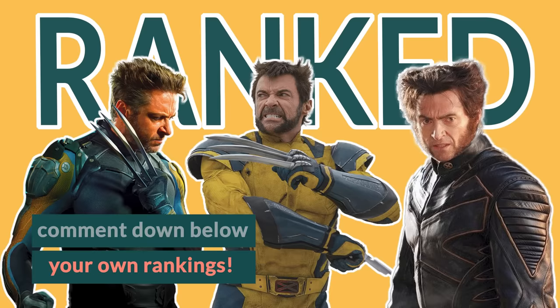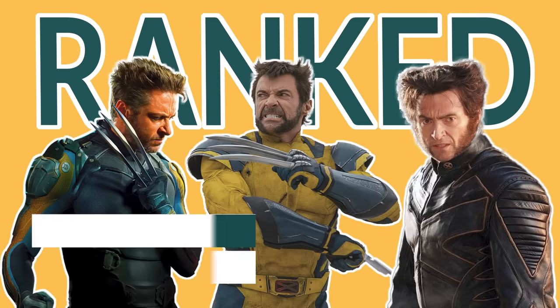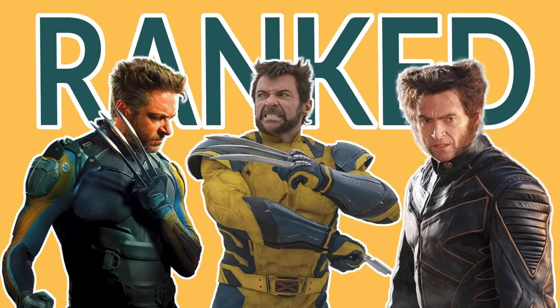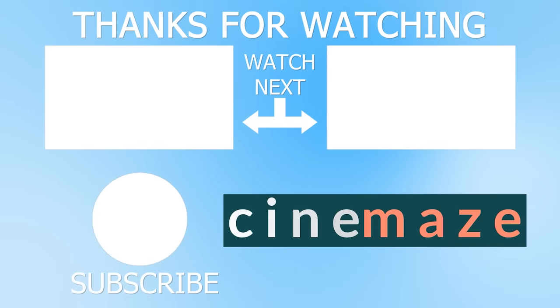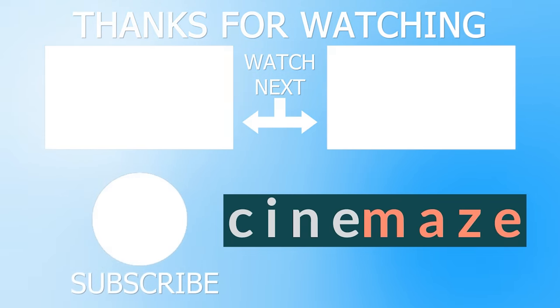I hope you enjoyed my ranking. Let me know your rankings down below in the comments — do you agree, what's your favourite? If you like this, I've also ranked the Spider-Man, Iron Man and Batman suits, so check those out if you haven't already. Let me know any other superhero suits you want me to rank in the comments below. If you enjoyed this, please give the video a like — it helps my channel out so much. And if you're new around here, be sure to subscribe for more videos like this on DC, Marvel, Star Wars, or anything else amazing going on in cinema right now. Thanks for watching, Cinemaze.